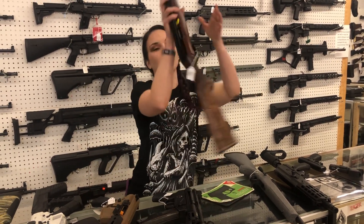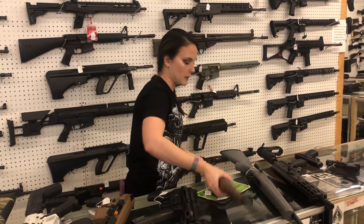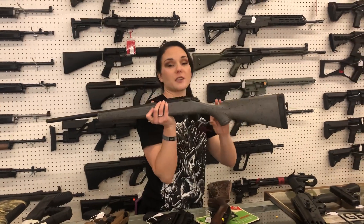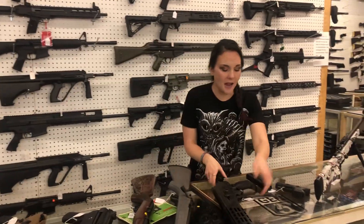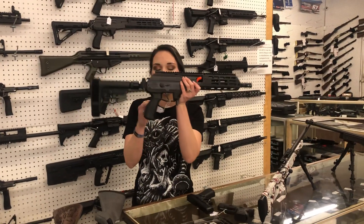Ruger 10-22 with the Eagle engraving, she's going to be $410. Bergara 17 HMR BMR, she's going to be $500. IWI Galil in the 8.3 inch barrel, 7.62x39, $1,500.